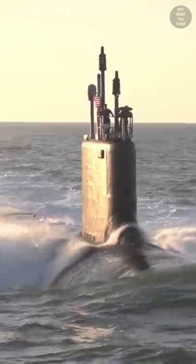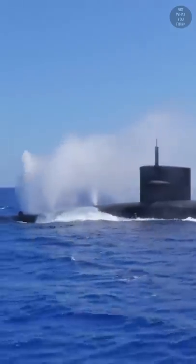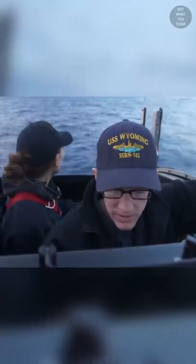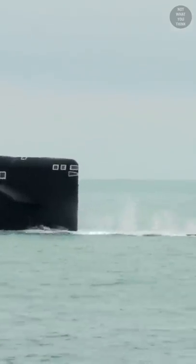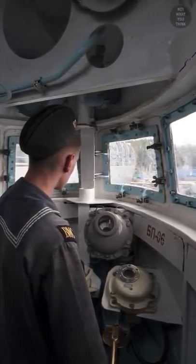When American submarines are in transit between their port and their dive point, they move on the surface of the water, during which some personnel are in the open air at the top of the sail to help maneuver the sub. But Russian submarines have long transit times, and the harsh weather conditions they encounter — especially in the Barents Sea — demand that personnel stay in the enclosed space of the sail, which is why windows are needed.